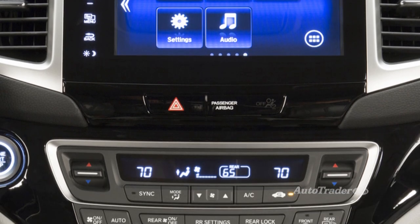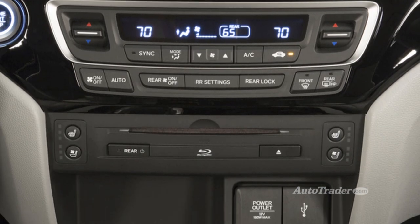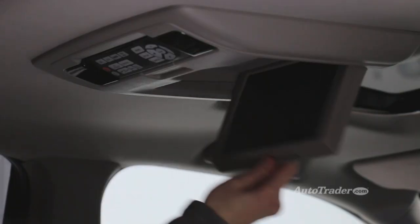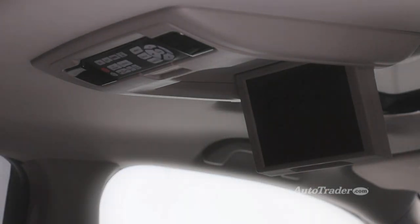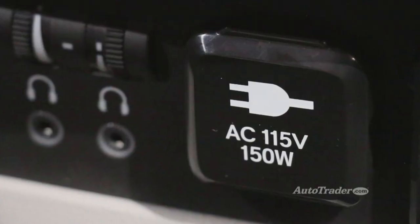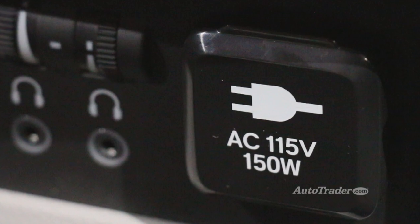To stay connected, you can get up to five USB ports, an auxiliary jack for nearly any audio player, an HDMI port for a gaming console — HDTV in your car. You also get two headphone jacks, two 12-volt power outlets, and a 115-volt outlet to power just about anything.